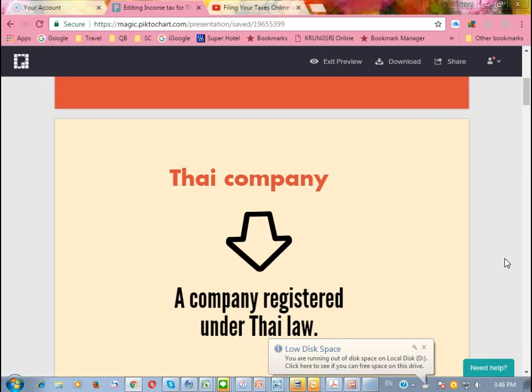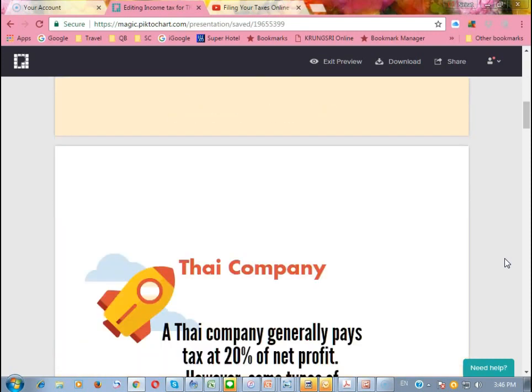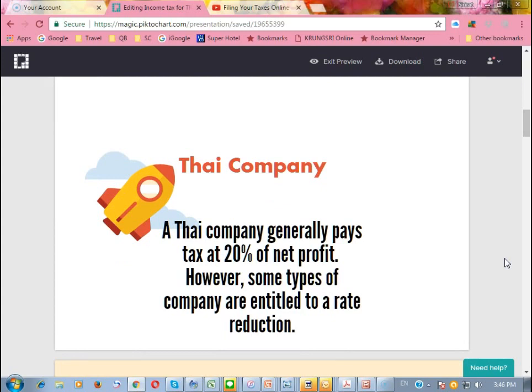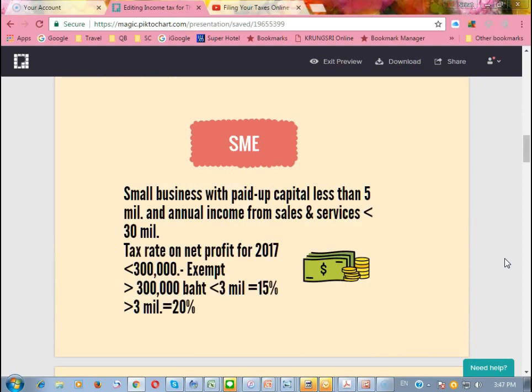The definition of Thai company means a company registered under Thai law. Normally, Thai companies pay tax at 20% of their net profit. However, some types of companies are entitled to a reduction, such as small businesses.